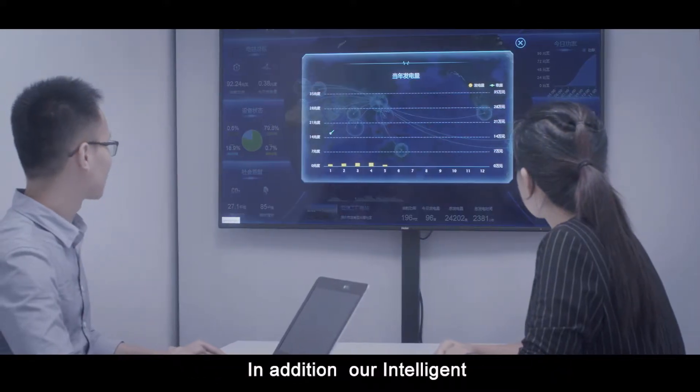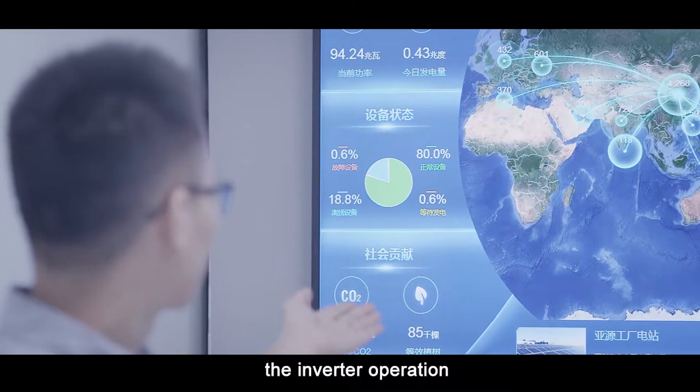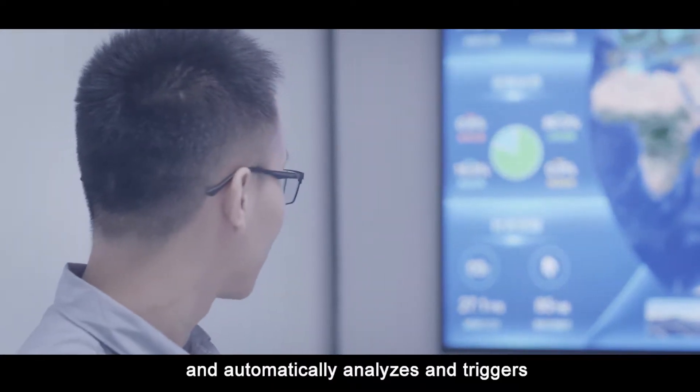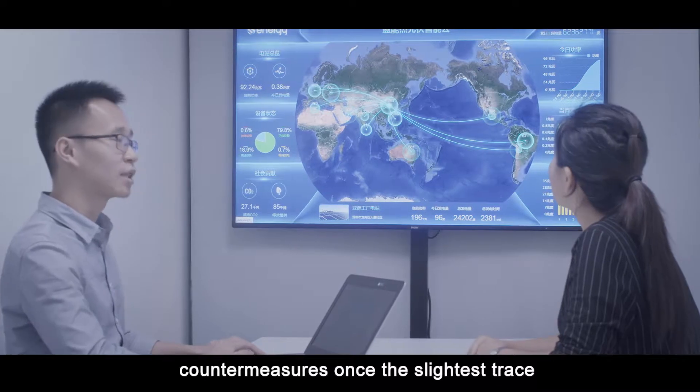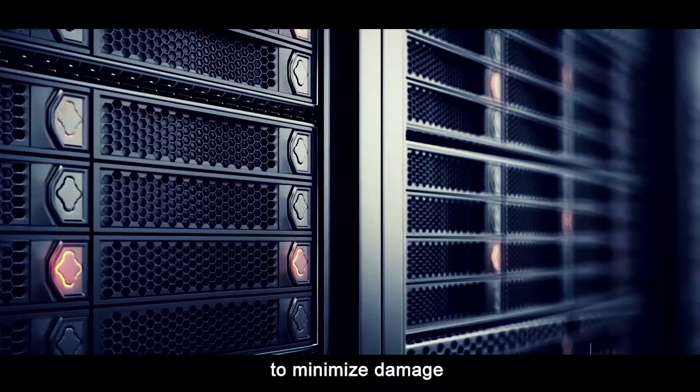In addition, our intelligent cloud-based monitoring system always guards over the inverter operation, and automatically analyzes and triggers countermeasures once the slightest trace of a problem is detected, to minimize damage.